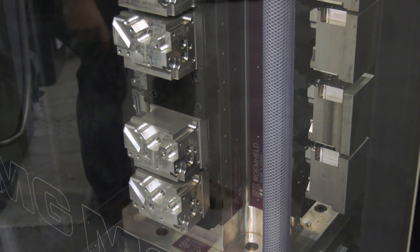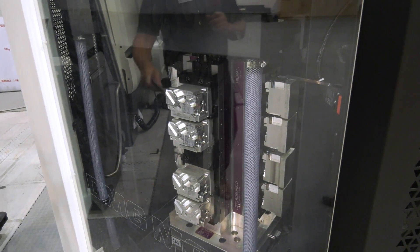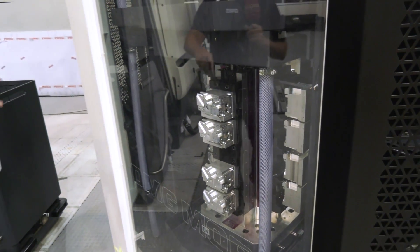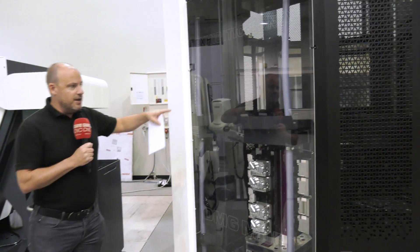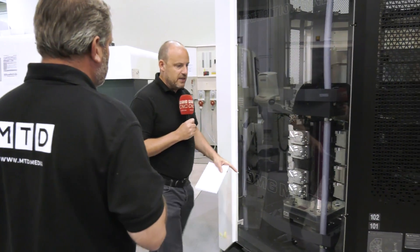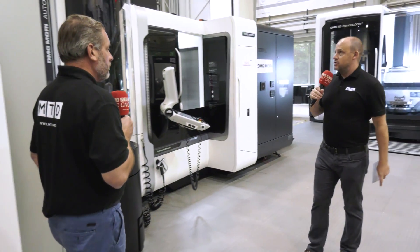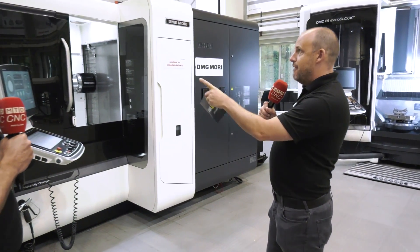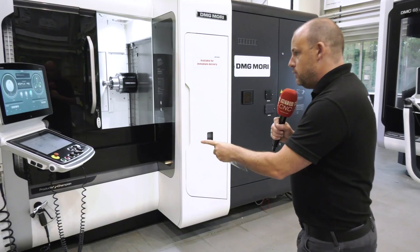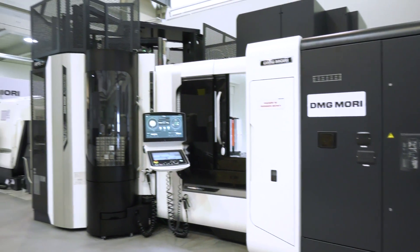With a vertical machining center you can only do the top faces or side faces unless you incorporate a fourth-axis unit. Here the machine does the work. You load the pallets so that when one pallet finishes, the next loads automatically. This is a fully integrated solution by DMG Mori — not a third-party bolt-on. The control communicates effectively, managing what comes next and handling any issues.